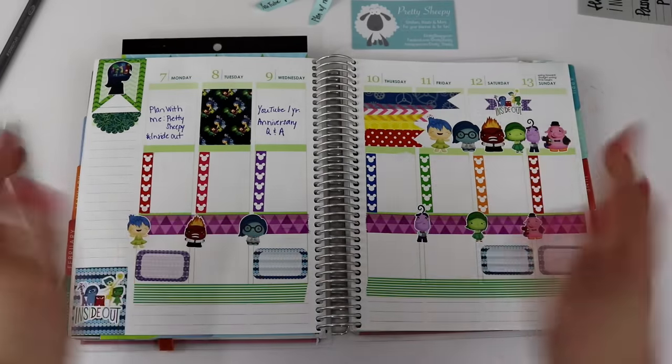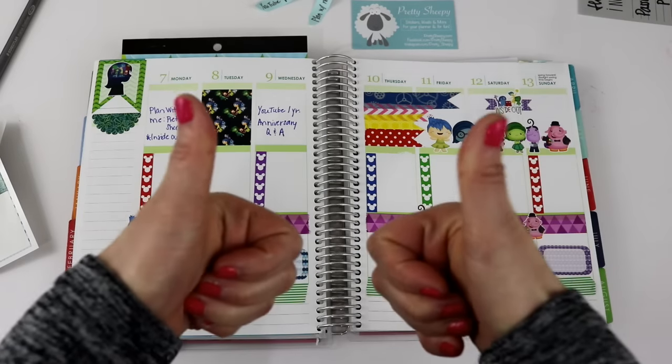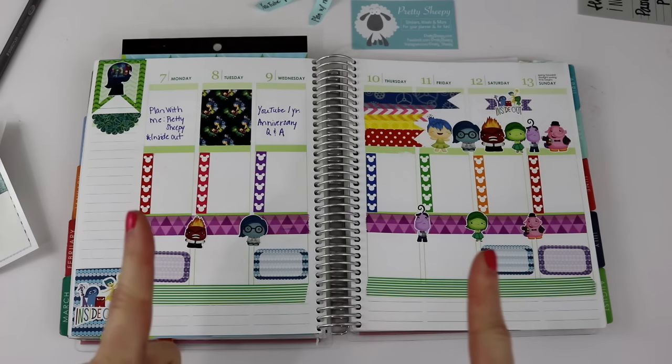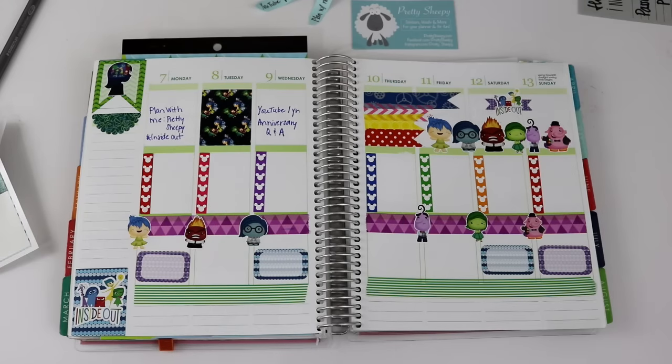Please leave me a comment below and let me know what you think of my Inside Out layout. I would love to hear your thoughts, or if you think I should have changed up some things or done something differently. If you like plan-with-me type videos, I hope you give this video a thumbs up. If you haven't subscribed yet, I would greatly appreciate it if you would. Don't forget to check out Pretty Sheepy — I've left the link below. I hope you all have a fantastic week, and until next time, bye!